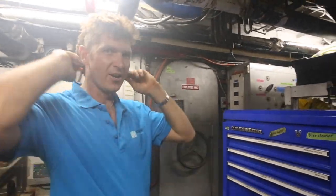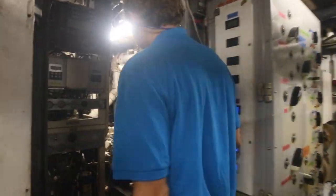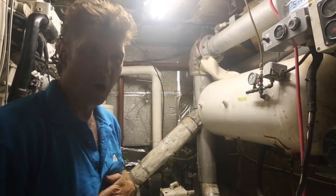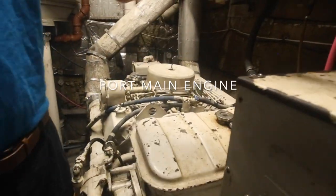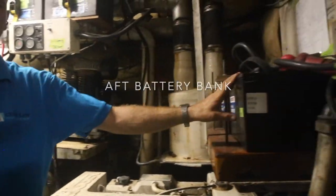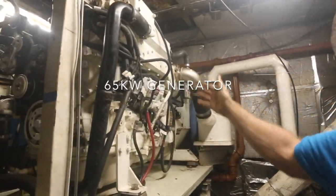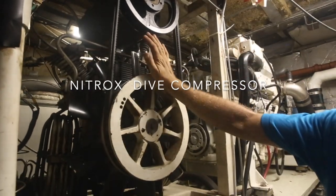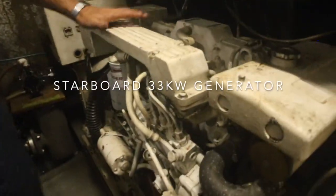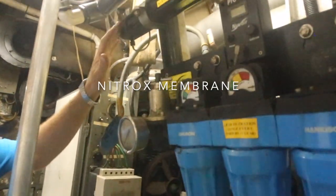Now we're in the engine room — very hot and very loud. On the port side we have the port main engine, a 33 kilowatt generator, the shop air compressor, and the half battery bank. Here is our big 65 kilowatt generator. We also have our two dive compressors — one for nitrox and one for air. Coming over to the starboard side, there's the starboard 33 kilowatt generator and the starboard main engine. You can see the nitrox setup here as well.